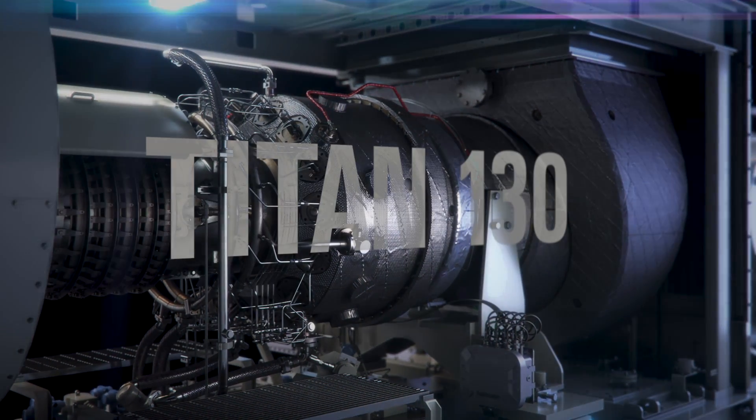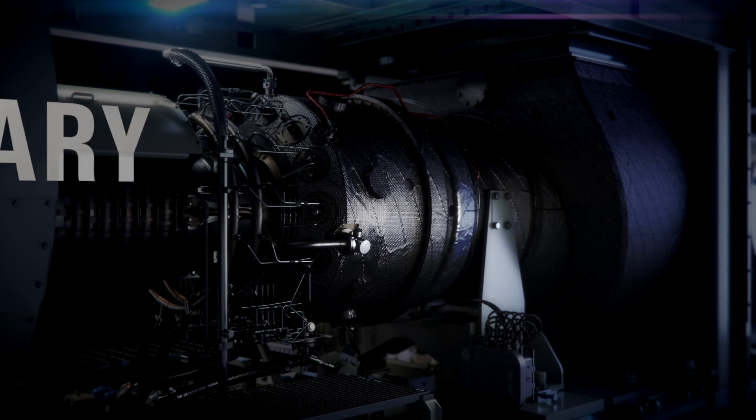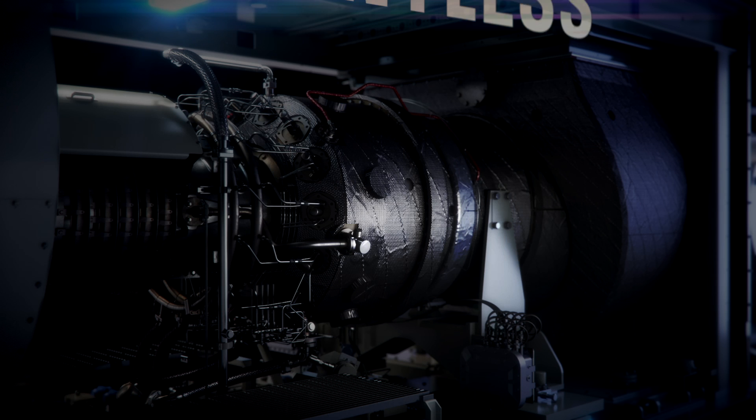Our Titan 130 engine is already known as a market leader, combining passionate craftsmanship with legendary power, unrivaled uptime, and relentless durability.